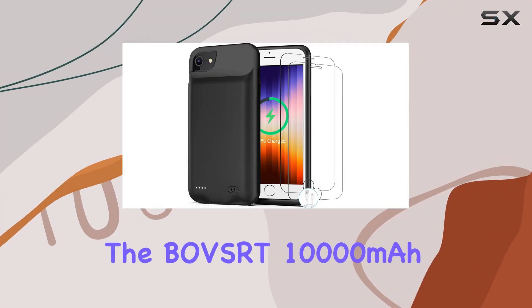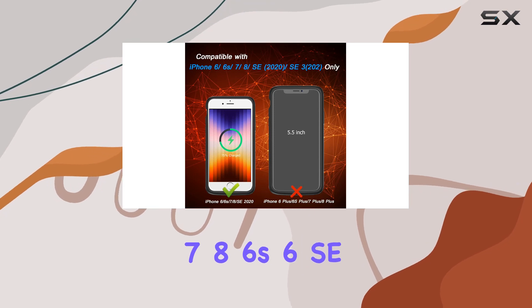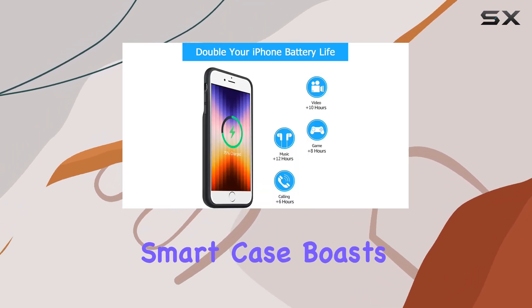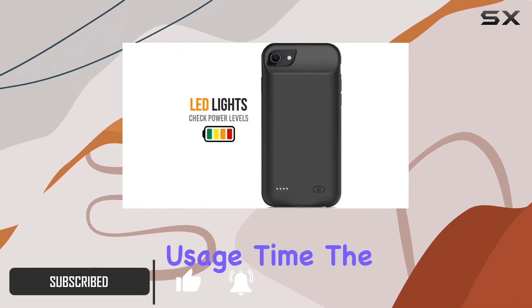Today, we're diving into the Bobsert 10,000mAh battery case for the iPhone 7, 8, 6S, XS, and SE 2020/SE3. This rechargeable smart case boasts a whopping 10,000mAh battery, promising to double your daily iPhone usage time.